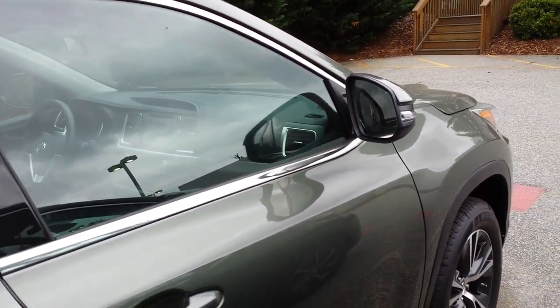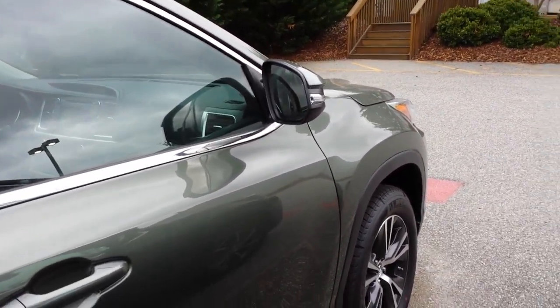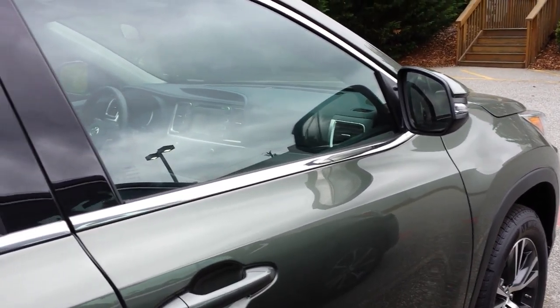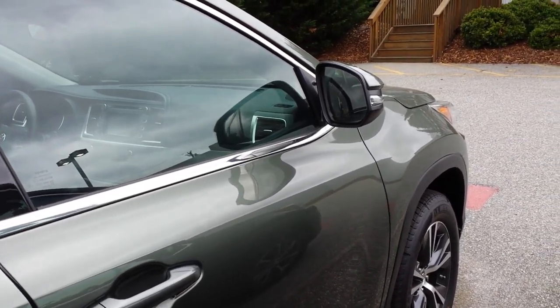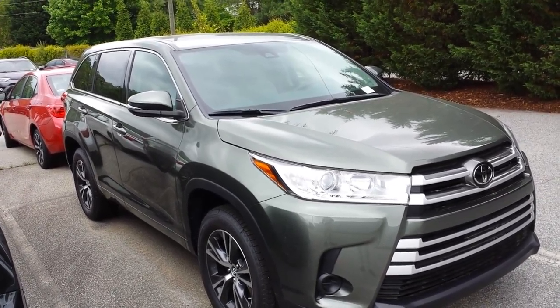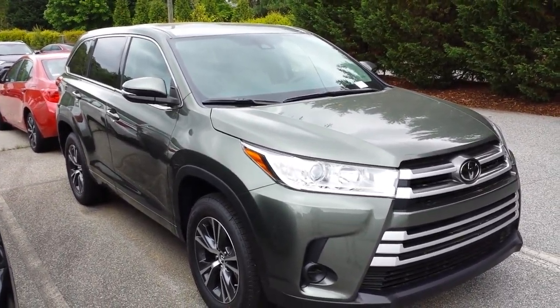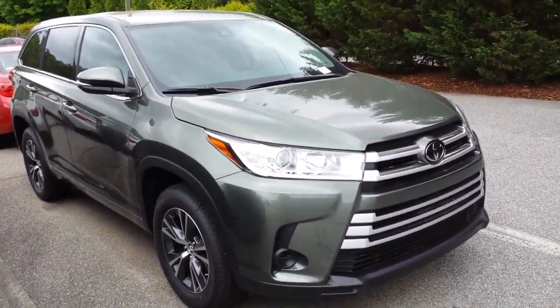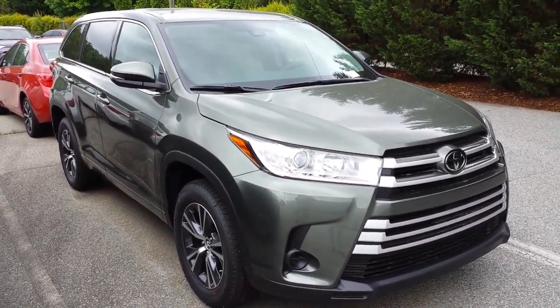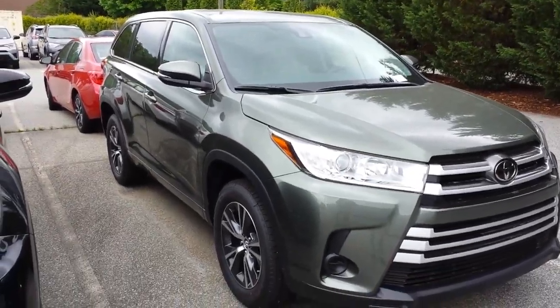It comes with Toyota's ToyotaCare, which we've enhanced. ToyotaCare gives you two years and 25,000 miles of complimentary maintenance, and we extend that to four years and 50,000 miles. So you have complimentary maintenance — oil changes, rotations, all the fluid checks and that stuff — up to four years and 50,000 miles.